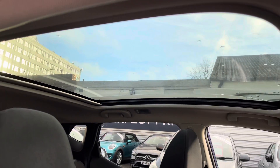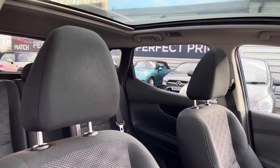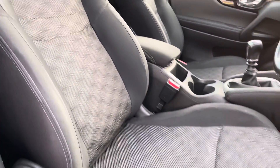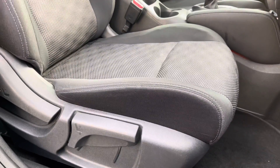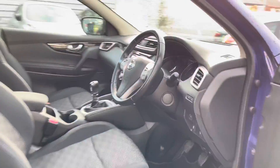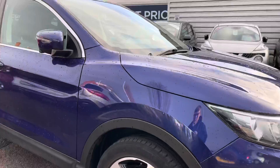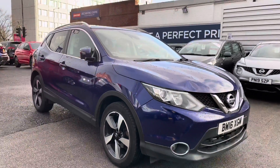You have your multi-function steering wheel, and up top you do have a fixed panoramic roof which lets plenty of light into the vehicle and makes it feel even more spacious — a very nice feature. You have your front seats with plenty of adjustment in the driver's seat so you can easily find the perfect driving position and be comfortable.